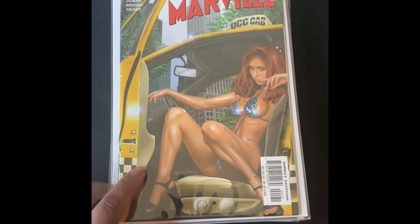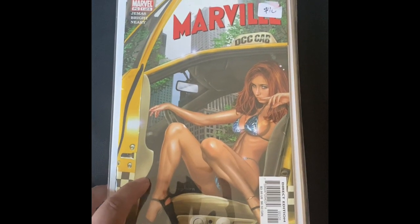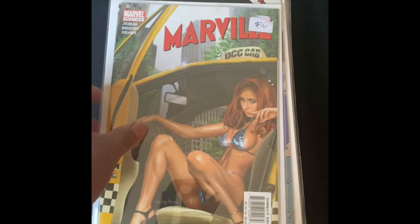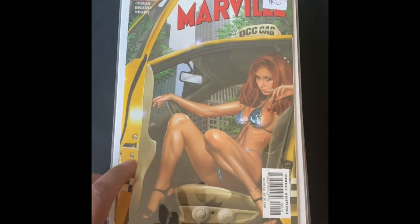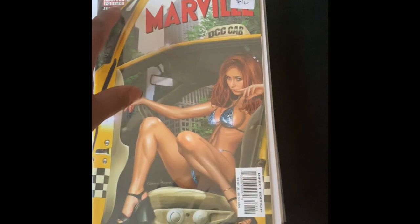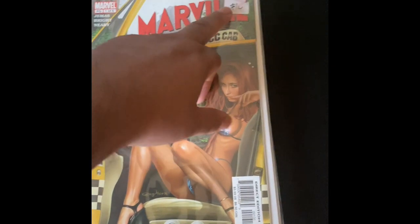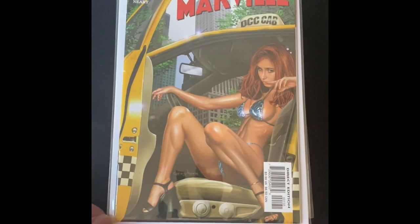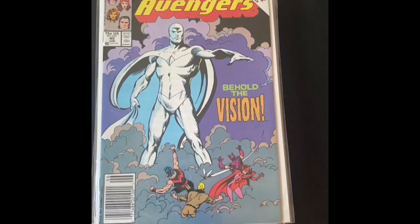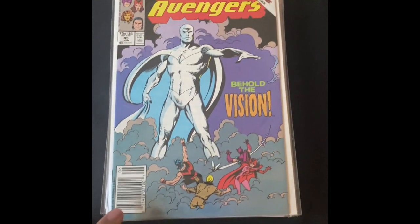This Marvell — if you watched my other videos, I'm trying to get this run. It's a six-issue mini-series, and I believe I have this issue already but I just picked it up anyway. It's in a beautiful mylar bag, so I thought I'd get it for that at least. The condition of this particular comic might be better than what I already have. This is Marvell number one — had a $10 sticker on it, probably worth about $10.